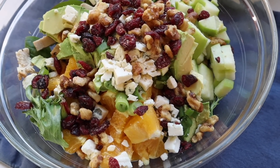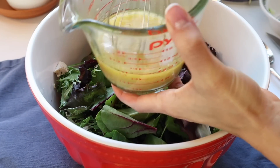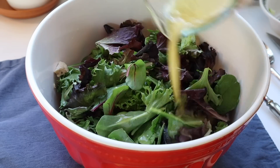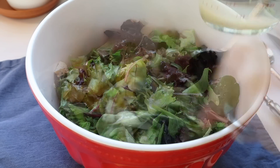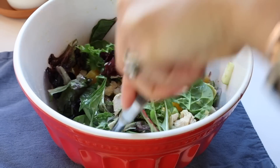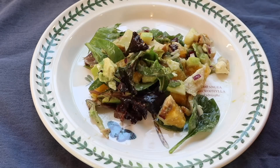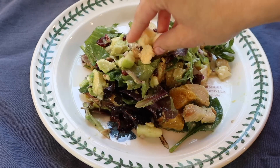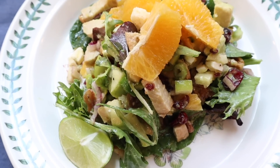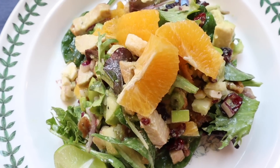Add dried cranberries and glazed walnuts for sweetness and crunch. Transfer to the bigger bowl, add about three-quarters of the dressing, and toss everything together. Top with a few parmesan crisps and sliced oranges. This salad is incredible — the refreshing dressing with the oranges and avocado is absolutely delightful. It's one of my all-time favorites.